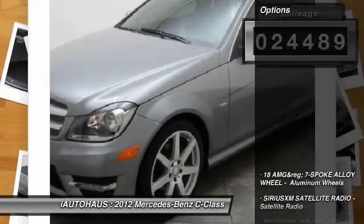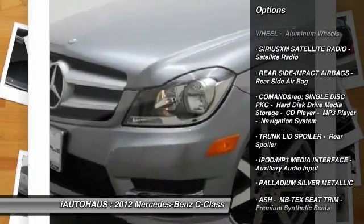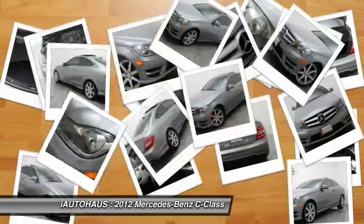Here are some of this vehicle's great options: HomeLink garage door opener, cruise control, anti-theft security system, floor mats, auto dimming rear view mirror, PPO.